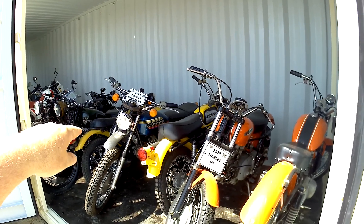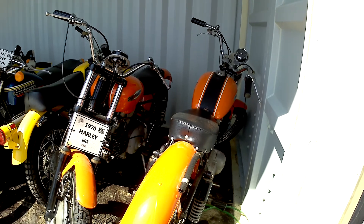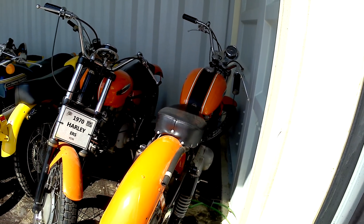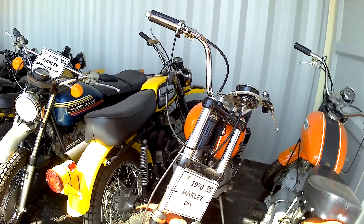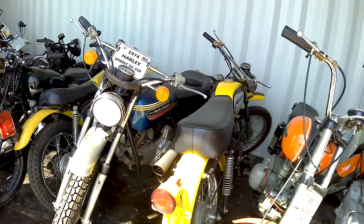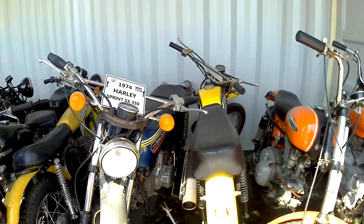This bike's called a Panther. I don't know what these are — 1970? Was that called a Spirit? I've never seen one like this, right here, the yellow one, in person. This one here kind of reminds me of a Sprint — a Sprint FX.